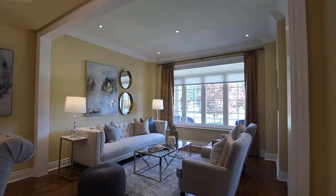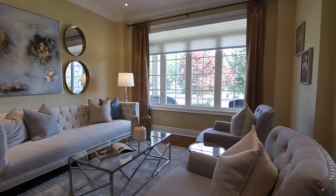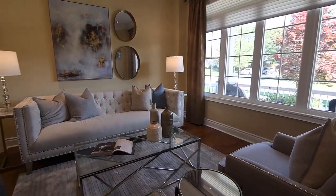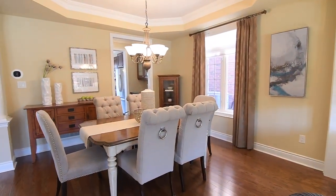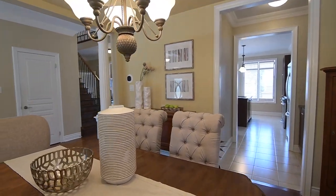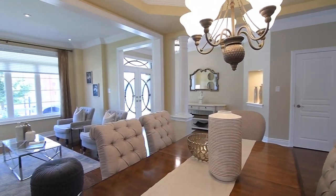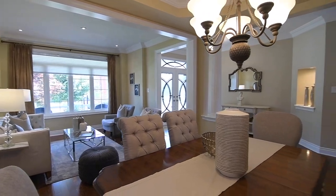Warm and inviting, the generous size of both the formal living and dining rooms are ideal for entertaining on a large or small scale. Enhancing the intimacy of the formal dining room is the ambient lighting of a timeless chandelier suspended from an octagonal-shaped coffered ceiling, and the dining room also has direct access from the kitchen via a servery area, and the added elegance of an oversized entry accented with decor columns off the reception area.